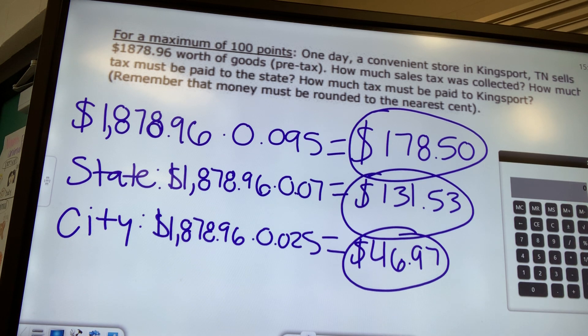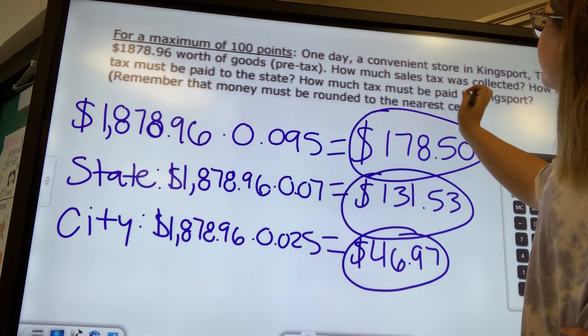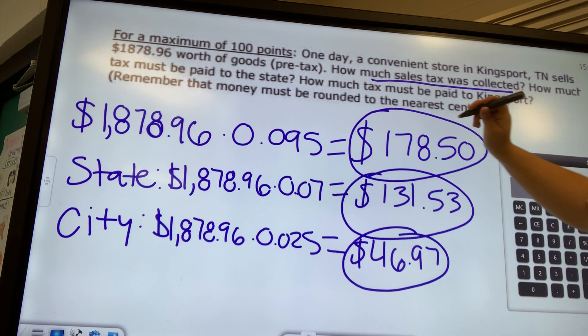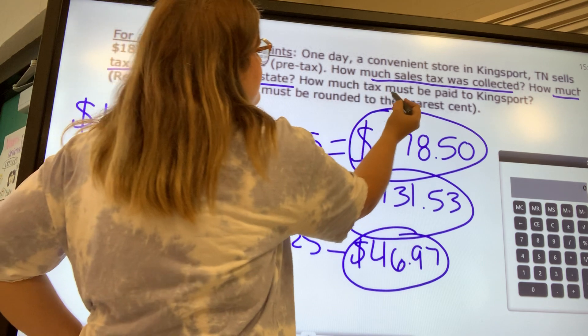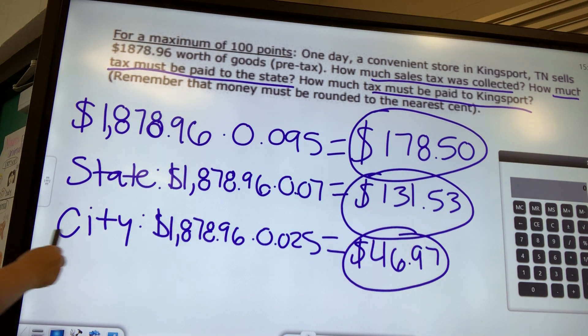So to summarize: our total sales tax collected was $178.50. The tax paid to the state of Tennessee was $131.53. And the tax paid to the city of Kingsport was $46.97. Thank you.